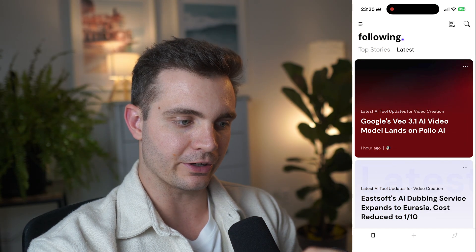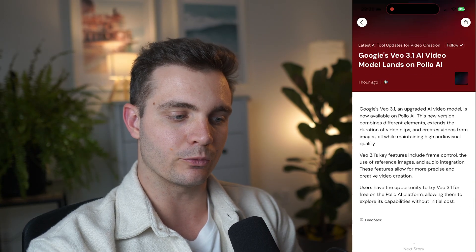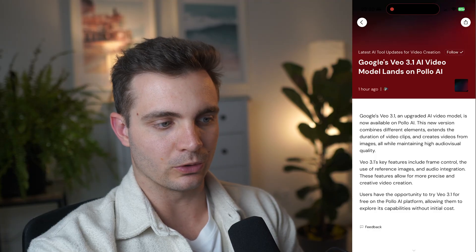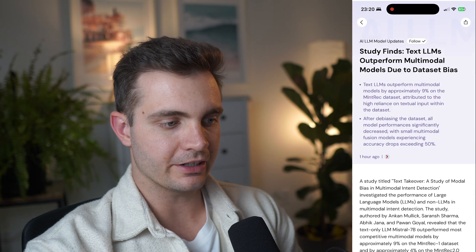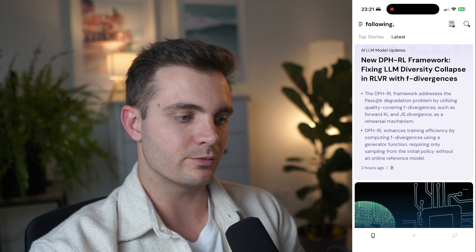If I click on Latest, I get the most recent articles — for example, one hour ago: 'Google's VO 3.1 AI video model lands on Polo AI.' I can click for more information. I simply scroll and instead of reading the whole article, I get the key insights. For example, one article is titled 'Study finds text LLMs outperform multimodal models due to dataset bias,' and it gives me the two most important bullet points. Every article always gives me two bullet points of the things I need to remember.